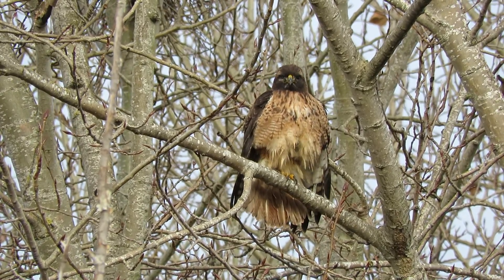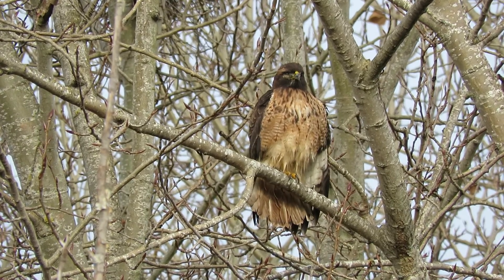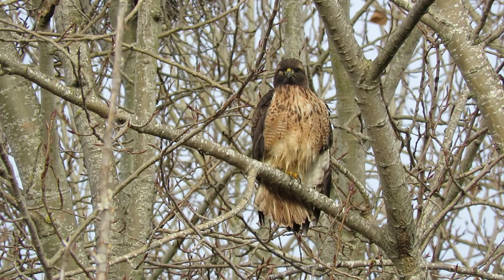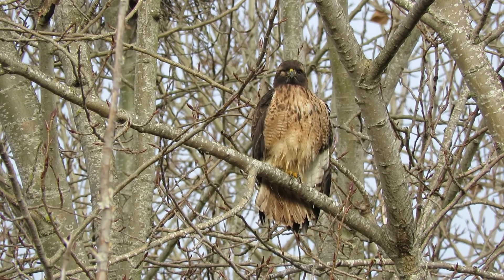Red Tail's all fanned out, getting the feathers all oiled up and getting ready for the day. We'll keep an eye on them, just watching the train go by.